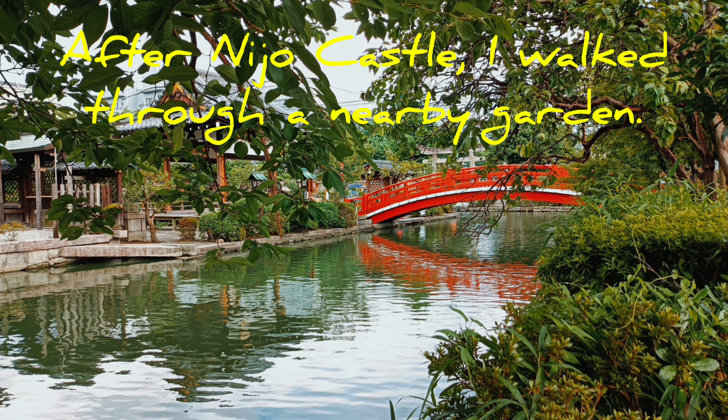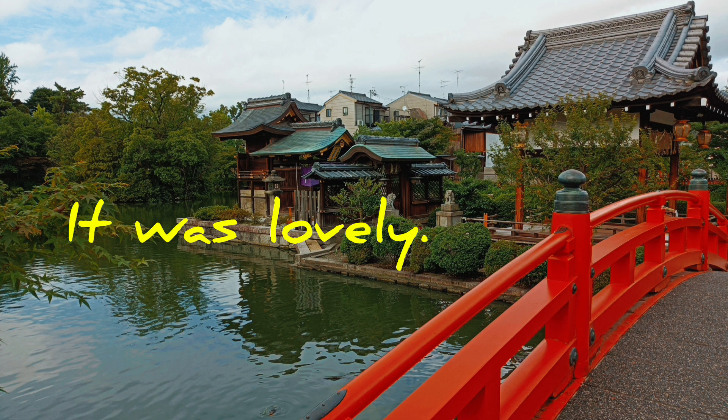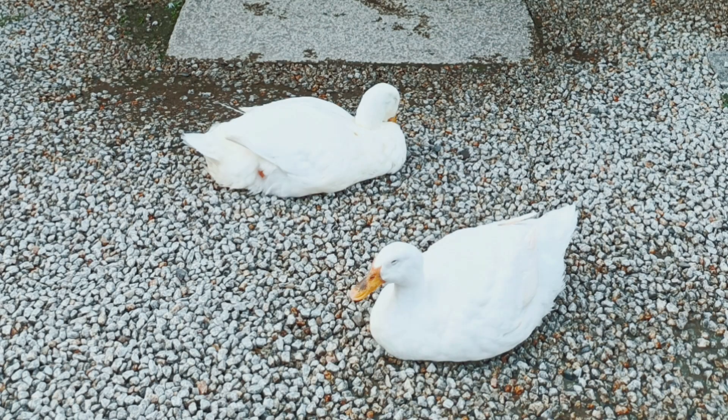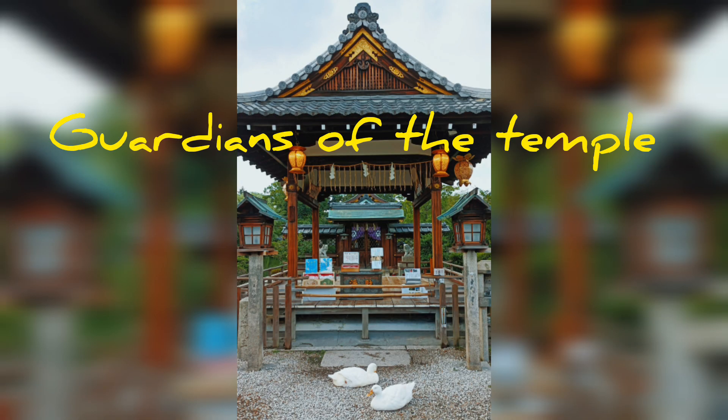After I visited Nijo Castle, I walked through a nearby garden, which was really lovely. Of course, it had huge koi, and I was surprised to find some ducks there, just sitting in front of the shrine. Guardians of the Temple, I guess.